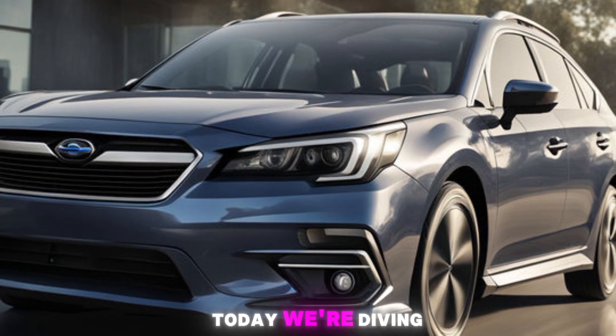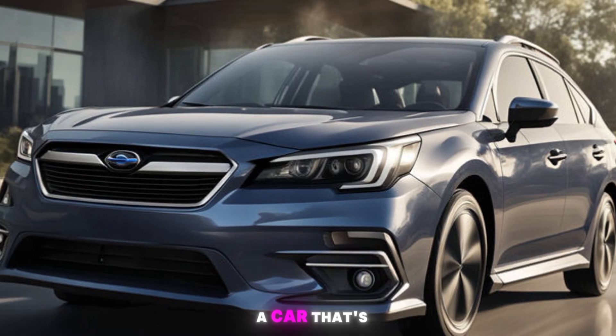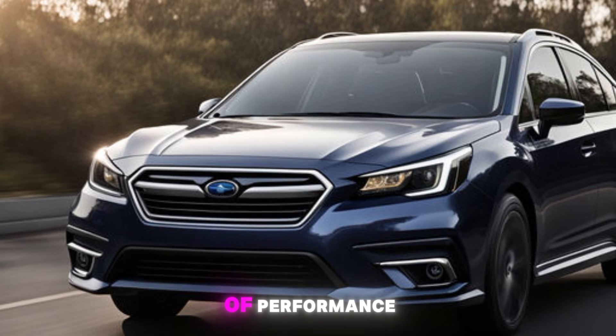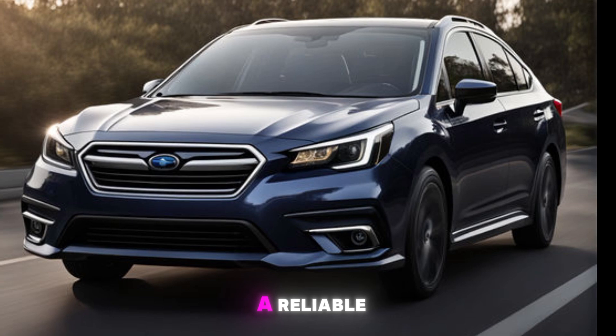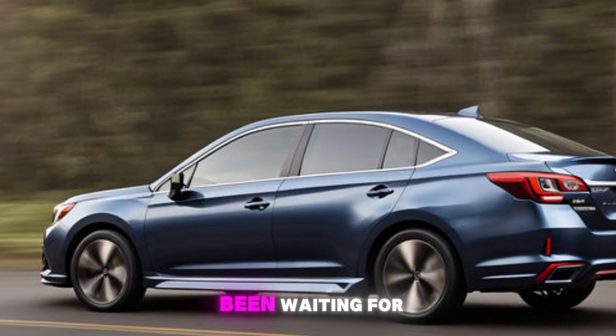Welcome back to our channel. Today, we're diving into the all-new 2024 Subaru Legacy, a car that's redefining the midsize sedan market with its blend of performance, safety, and technology. If you're a fan of Subaru or just in the market for a reliable, feature-packed vehicle, stick around because this is the review you've been waiting for.